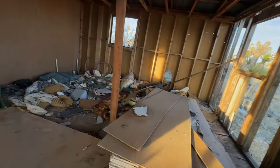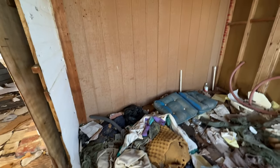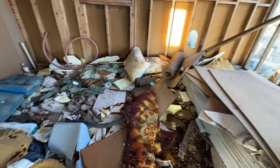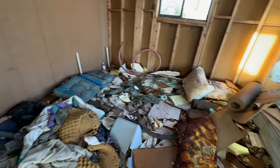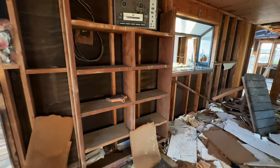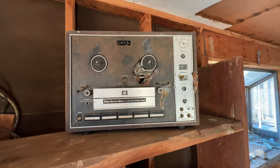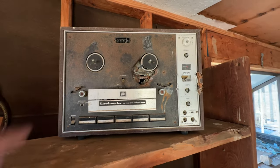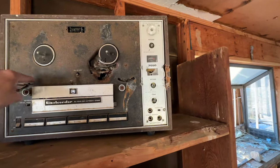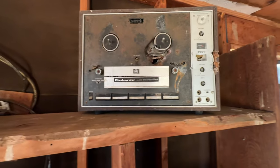The only thing I can think of is someone came up here and squatted and brought all their stuff up here. Look at this — look how old that is. You put your music reels here, go through here, and it plays the music. Yeah, pretty cruisy.